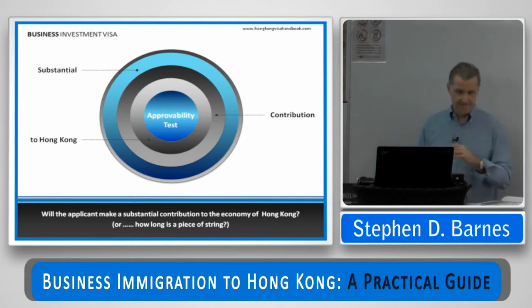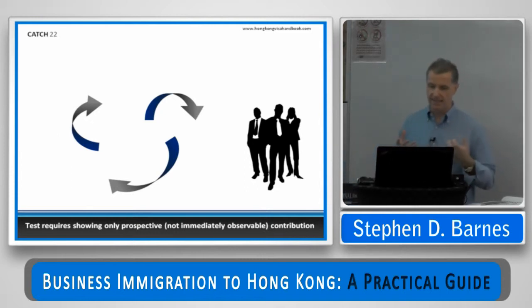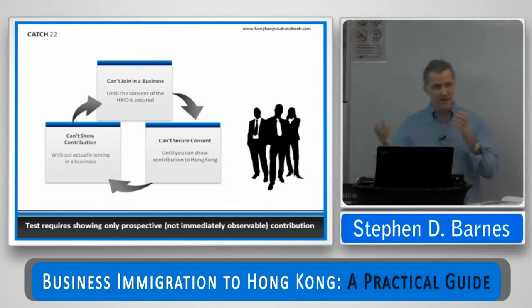Before I get into the heart of the approvability test, note the conundrum that exists for anyone making a business investment visa application. Effectively, it's a catch-22. You have to show, prospectively, that you can make a contribution to the economy of Hong Kong. But the law says you can't join in a business until you secure the consent of the Immigration Department. And you can't secure that consent until you show contribution — but you can't show contribution without actually joining in a business.